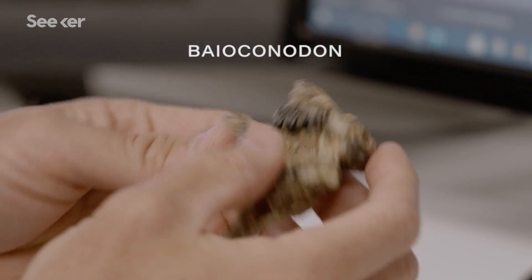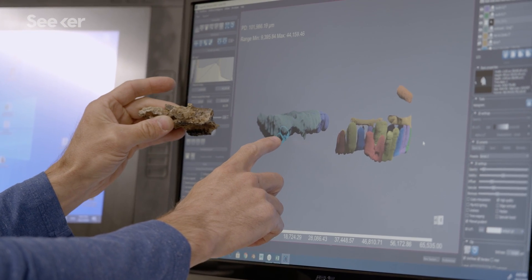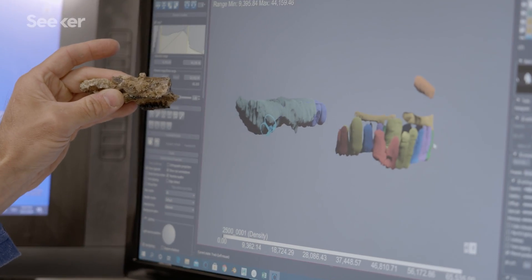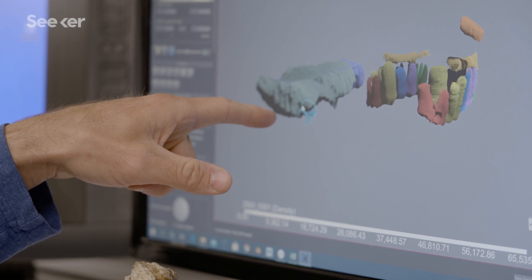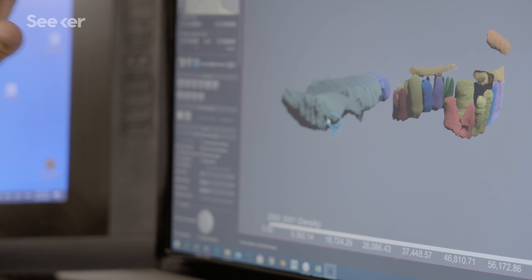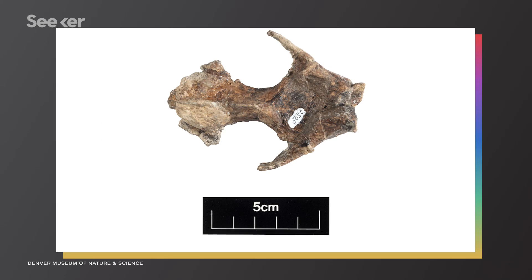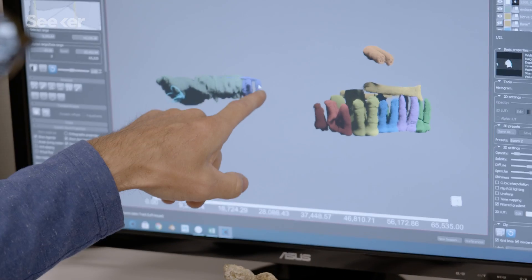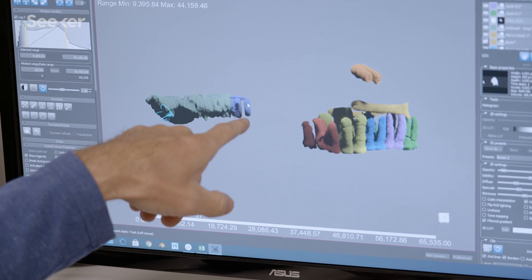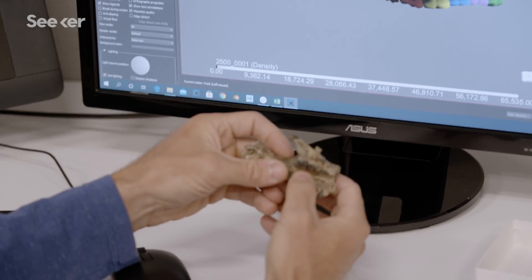This is a mammal called Bioconodon. These are all of the teeth, and back here are the semicircular canals — the organ of balance. They can compare the angles of these semicircular canals to those of modern-day animals to figure out where this animal was living. In this case, it seems like the animal was on the ground, sort of lumbering around. They're also able to look at the size of the endocast and brain to get clues about its overall intelligence, and the size of the olfactory bulbs — the organ for the sense of smell. All things that weren't possible even 15 years ago.